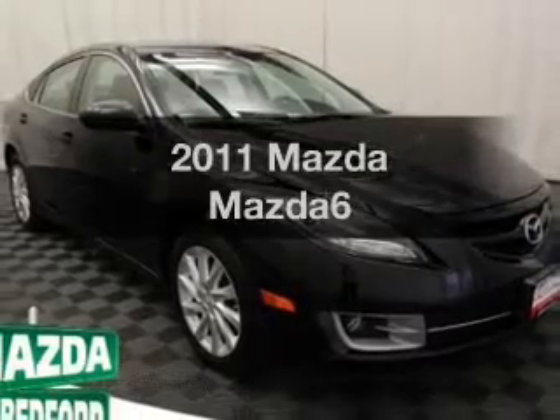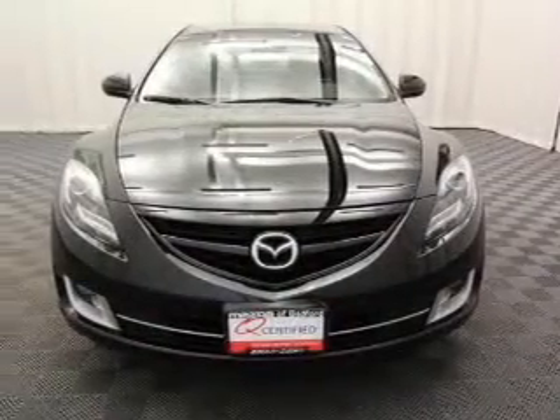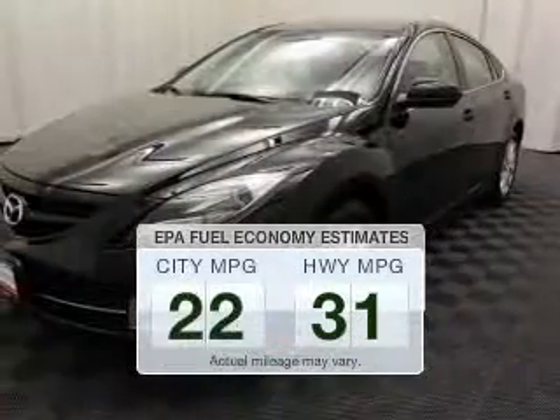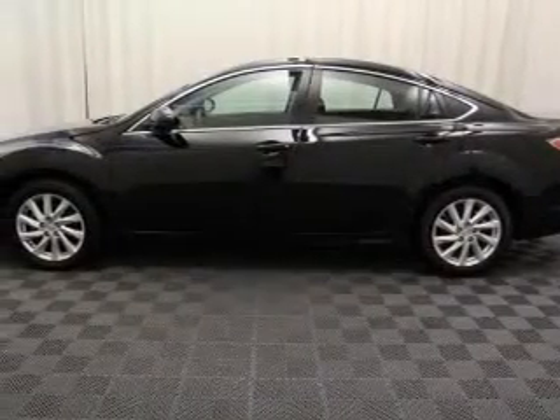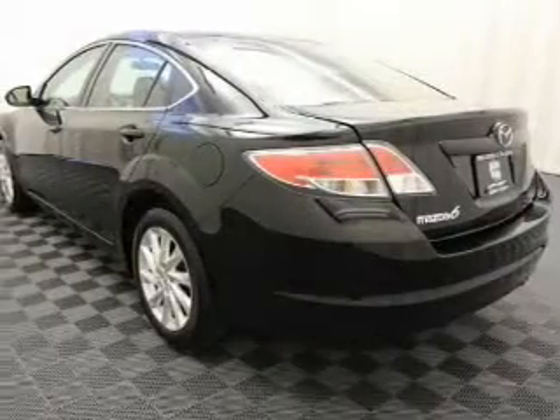Imagine yourself in this 2011 Mazda Mazda6. If you're looking for a first-rate auto, this one could be yours today. Save your money — make fewer trips to the gas station to fill up your gas tank when driving this fuel-efficient vehicle. The powertrain includes front-wheel drive with a reliable engine connected to a smooth-shifting automatic transmission.